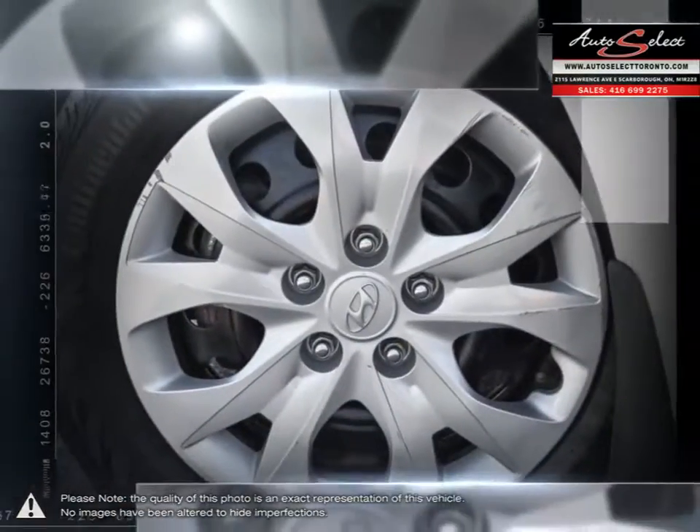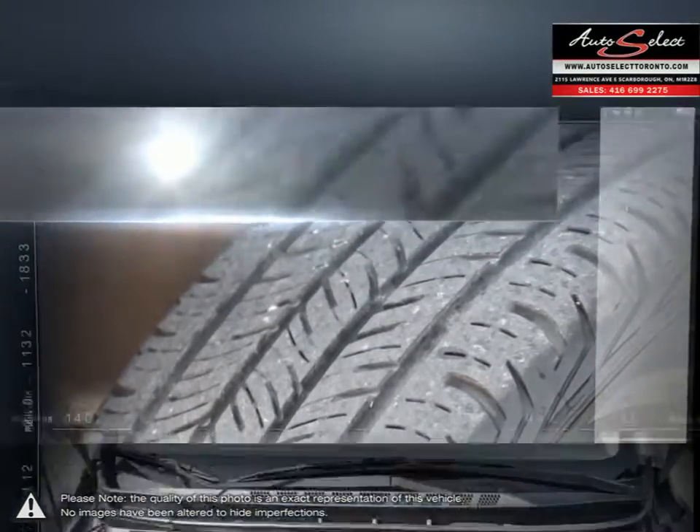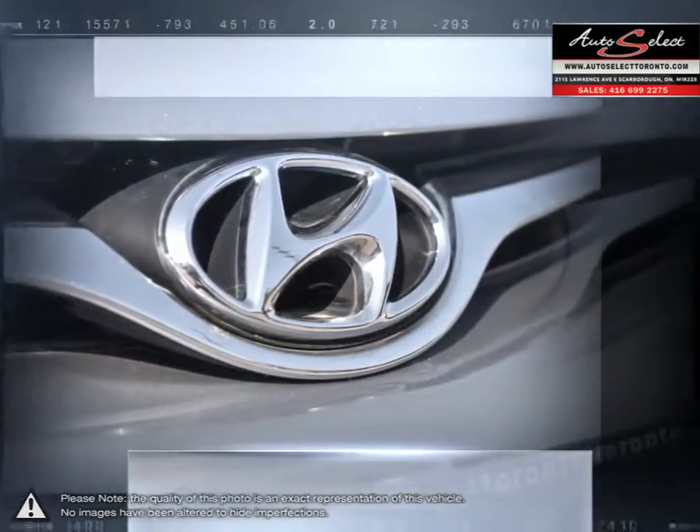Inside you'll find a stylish, comfortable cabin providing ergonomic, well laid out controls that are easy to use. The Elantra comes loaded with standard features, making it a very competitive package ensuring you're always getting the most for your purchase.